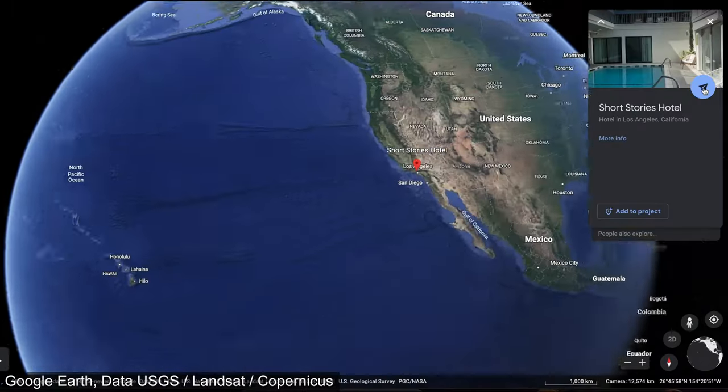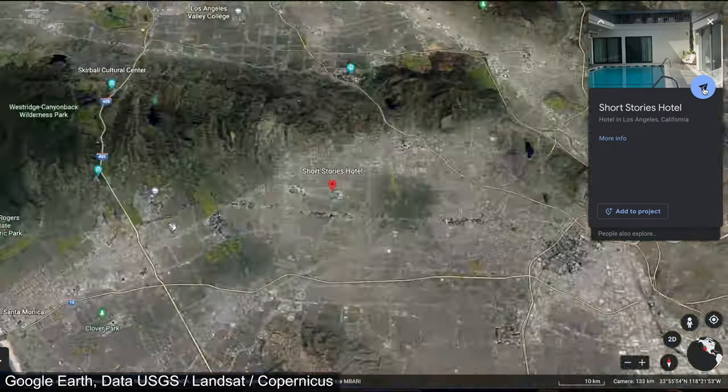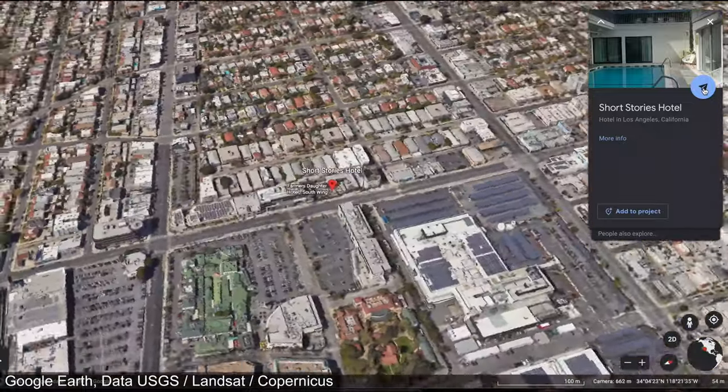The hotel is smack dab in the center of LA's action, right below West Hollywood and a bit east of Beverly Hills.